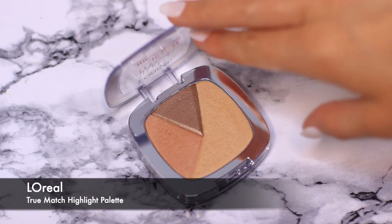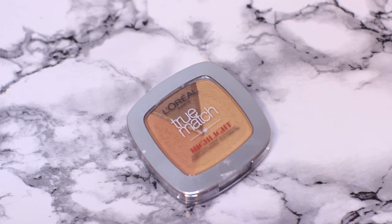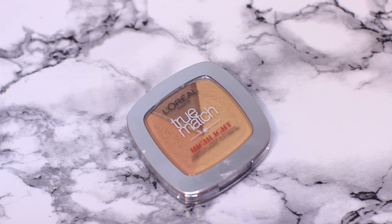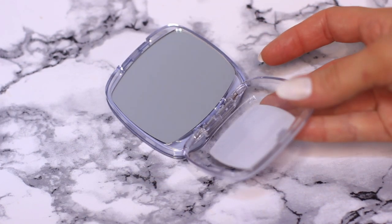If you're looking for a drugstore highlighter that's not too intense, I would recommend the True Match one. It comes in a few different shades, but it doesn't look super intense — it just adds a glow rather than a highlight to your skin. I also love the packaging because it has a really big mirror inside, which is really handy.